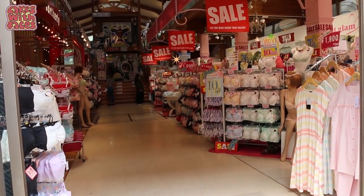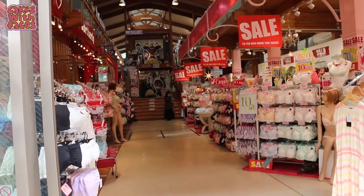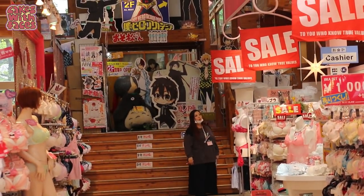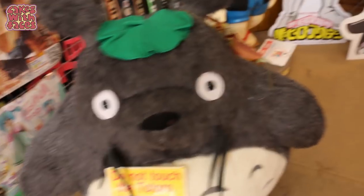In this shop — Happy Hearts — downstairs is all underwear, so you might think there's nothing you're interested in. But if you go upstairs, they've got figures and character goods and things.